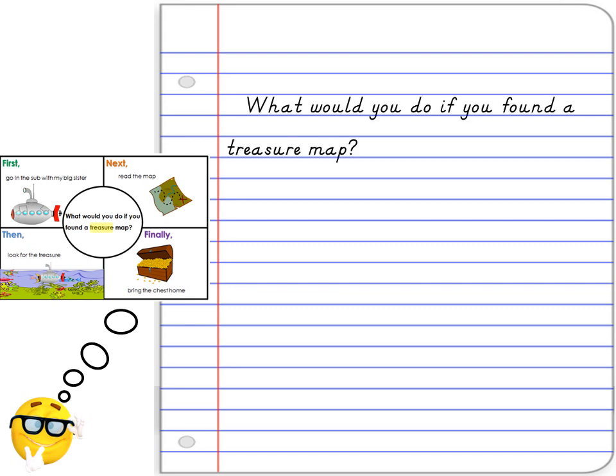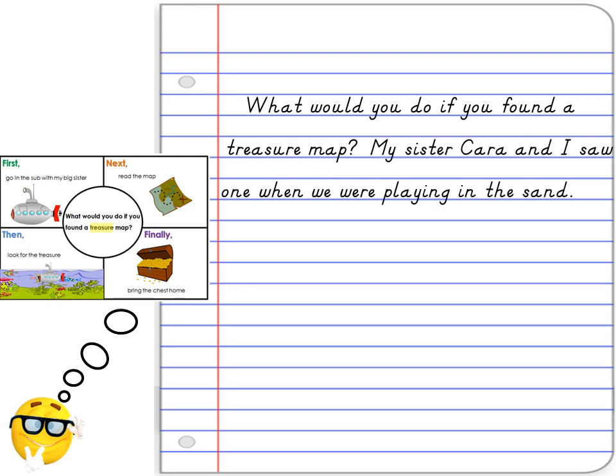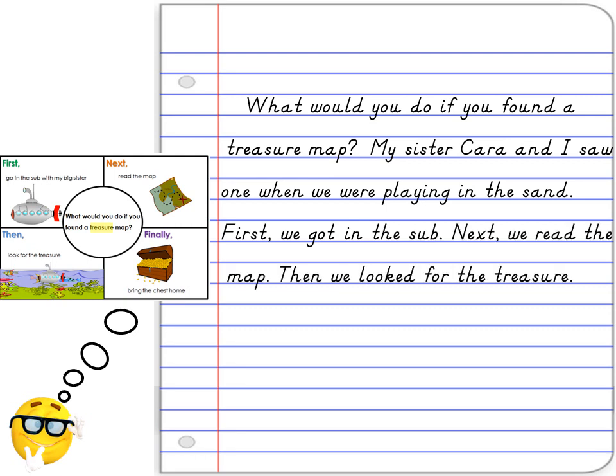What would you do if you found a treasure map? My sister Cara and I saw one when we were playing in the sand. First, we got in the sub. Next, we read the map. Then, we looked for the treasure. Last, we got the chest and came home.